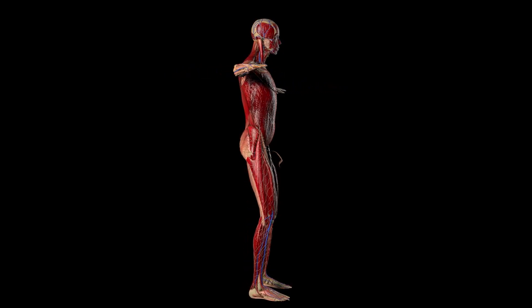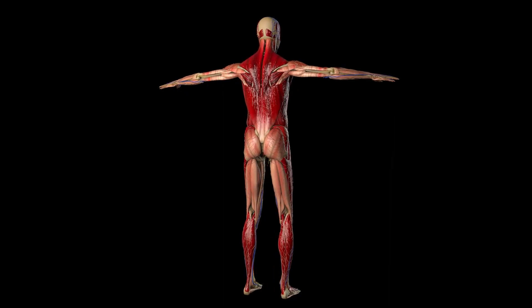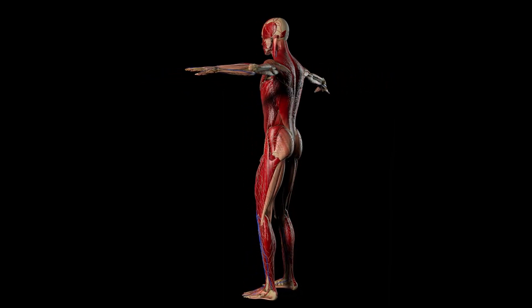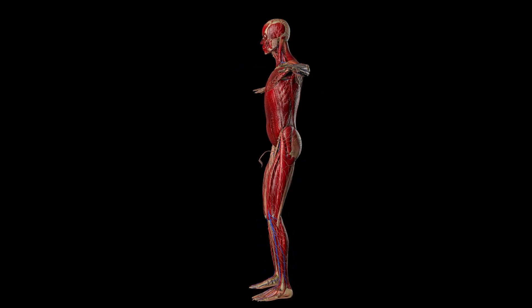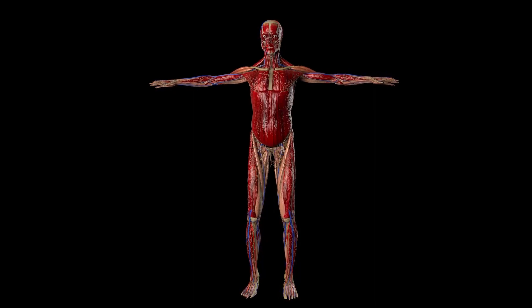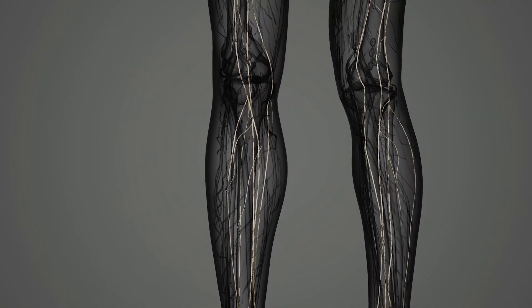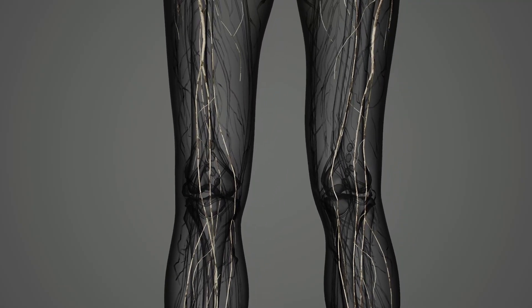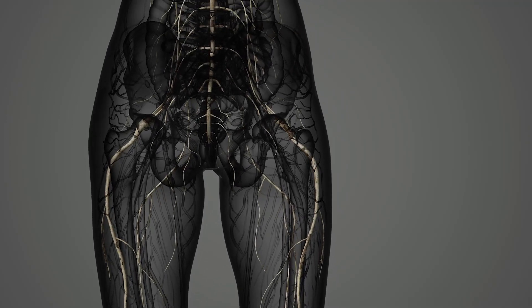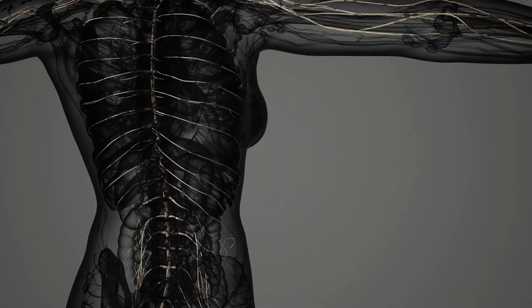The human body is an incredible masterpiece, with its intricate and awe-inspiring anatomical structure. From the solid framework of bones to the mighty muscles, and the intricate network of nerves that transmit signals, everything works in perfect harmony to enable movement. However, if we were to single out one true hero of our body, it would undoubtedly be the circulatory system.